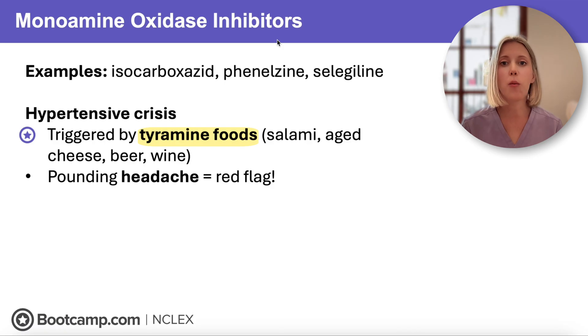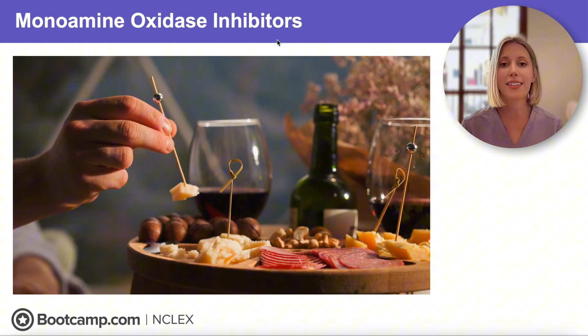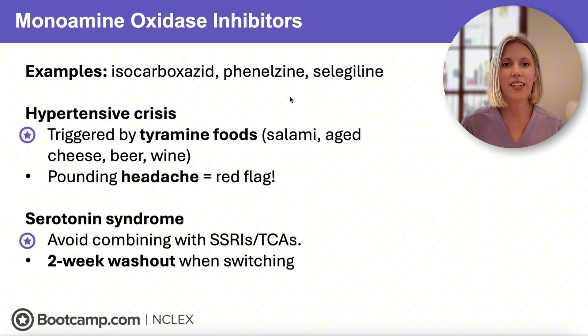The NCLEX is likely to ask which foods a client taking an MAOI needs to avoid — look for tyramine-containing foods like salami, aged cheese, beer, and wine. The second major safety concern is serotonin syndrome. MAOIs cannot be combined with any other serotonergic drugs, including SSRIs, tricyclic antidepressants, St. John's wort, or triptan medications. Inhibiting monoamine oxidase makes serotonin levels rise quickly to dangerous levels, triggering serotonin syndrome. If a client is switching from an MAOI to another antidepressant, we need at least a two-week washout period before starting the new medication.